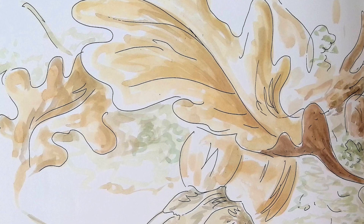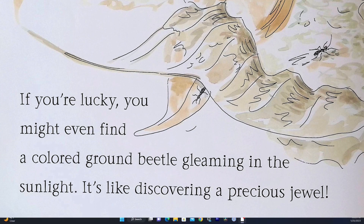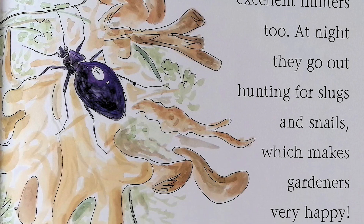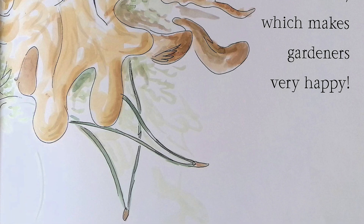If you're lucky, you might even find a colored ground beetle gleaming in the sunlight — it's like discovering a precious jewel. But ground beetles aren't just pretty to look at; they're excellent hunters too. At night, they go out hunting for slugs and snails, which makes gardeners very happy.